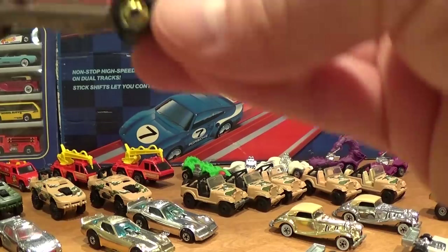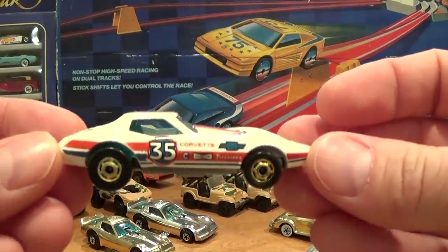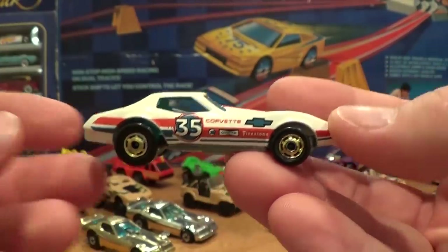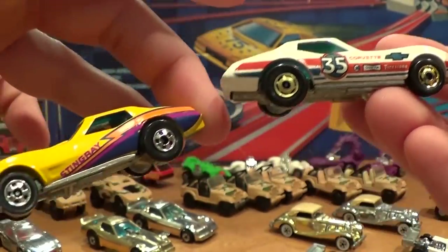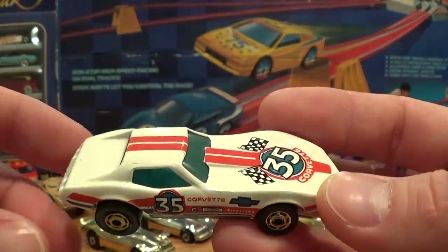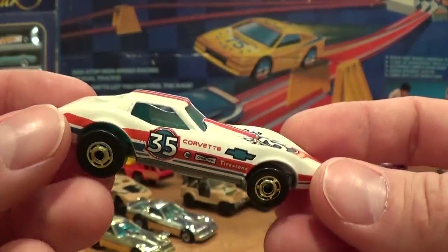As for the Corvette Stingray, this is the first year it would feature the gold Hot One wheels. In past years it would feature the same paint job and tampos but with blackwall chrome-centered wheels — so that's the difference with that car, in case you're wondering why it looks so familiar.